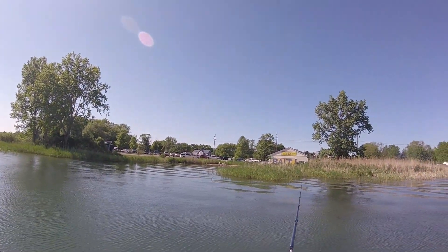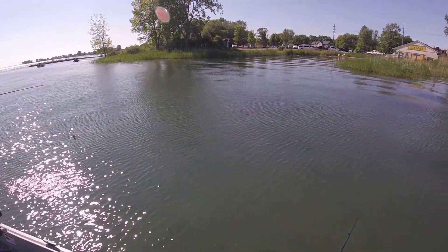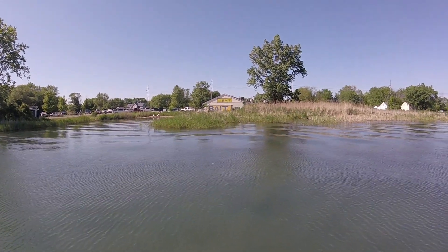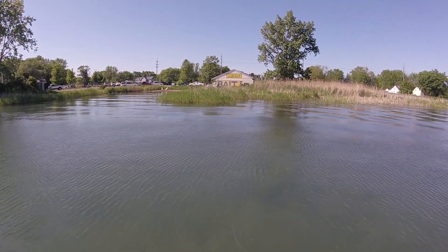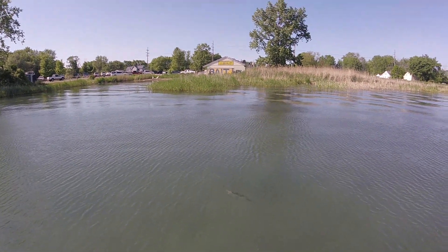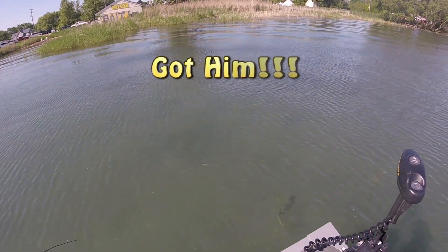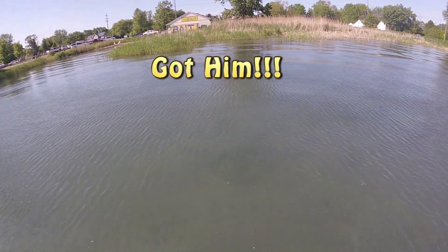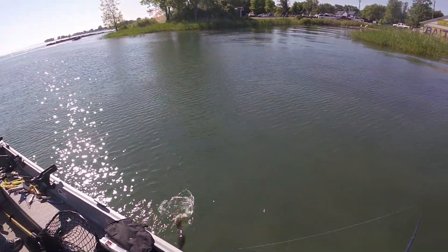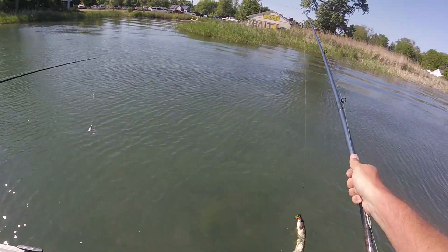I'd love to get him on camera, just even from a follow standpoint. Oh, there... I got him. I think it's a pike. Yeah, it's a pike. I was happy with him.